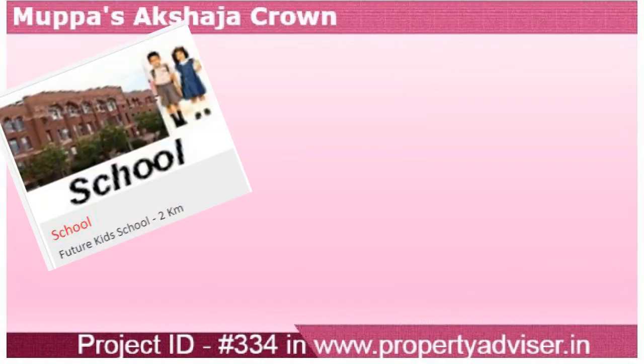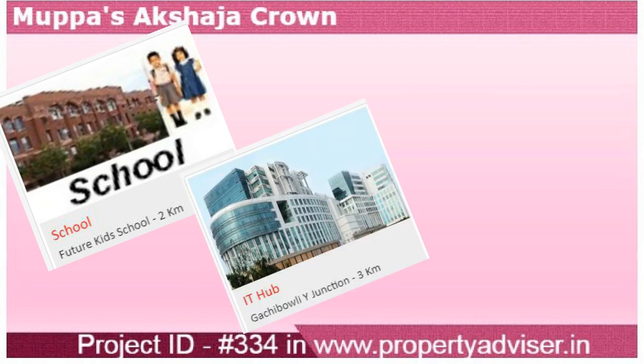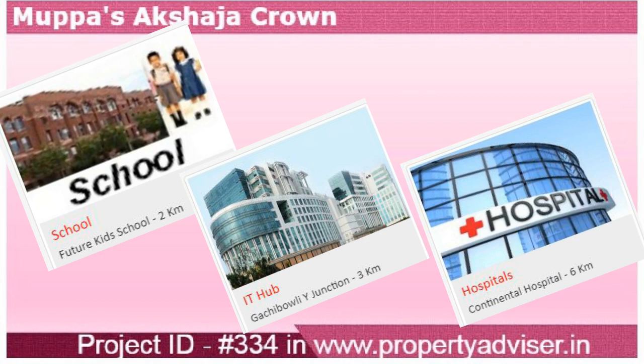Very nearby locations to this project include schools, the IT hub of the financial district, several hospitals, and many other places.